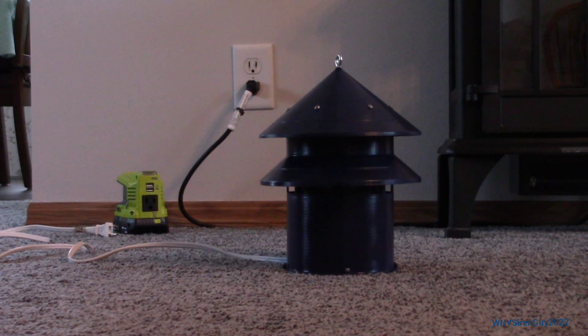Hey guys, this is WNY Siren Guy here with a quick comparison video of the power for my Mini 5T. I noticed some of you guys commented that when I did the outdoor test with the power inverter last week, it was a bit higher pitched. So I'm thinking there's a difference between the voltage it's getting from the power inverter and the voltage it's getting at home.